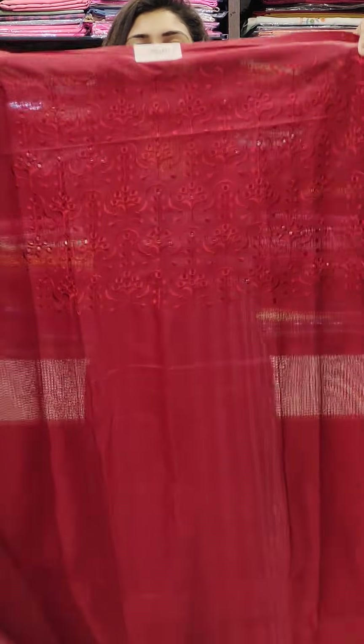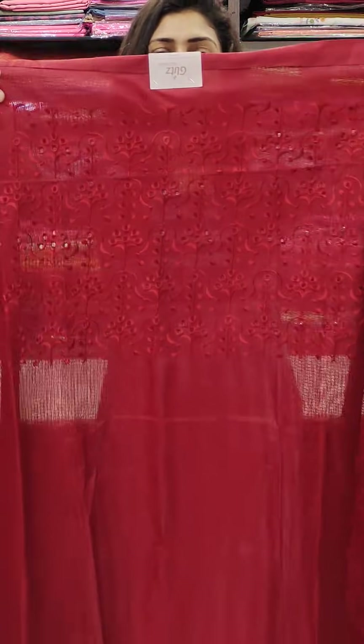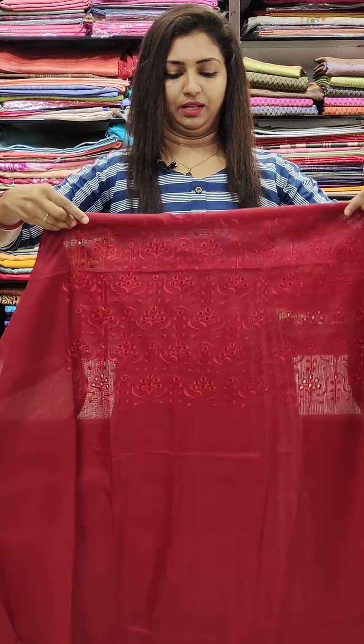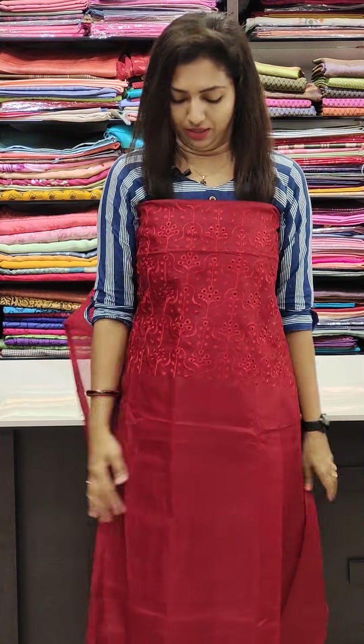Next, this is a maroon shade — a dark maroon shade. This is a solid combination. This is a soft fabric on the side.